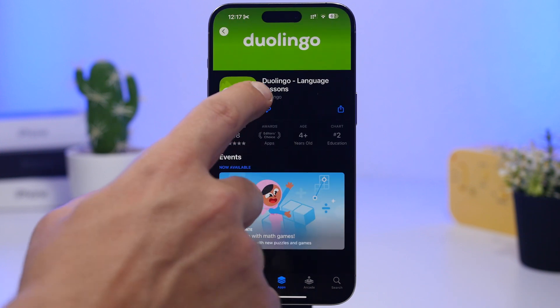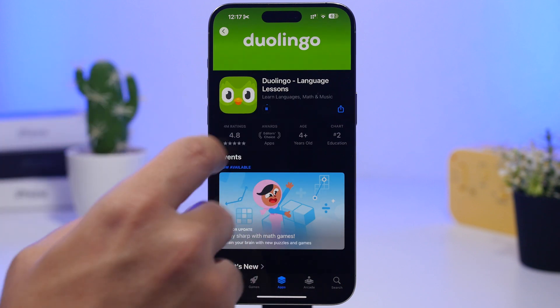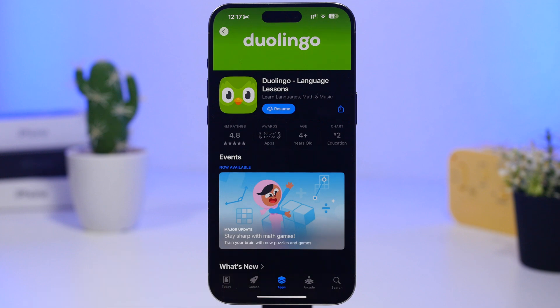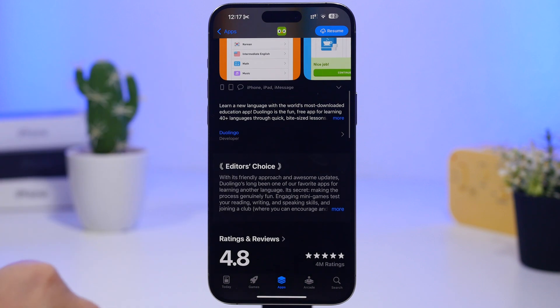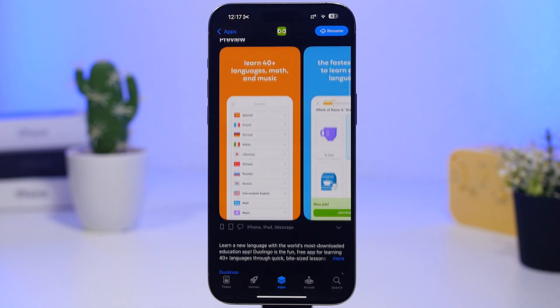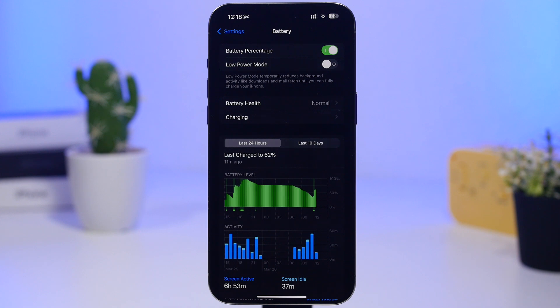There are also cool new features in the App Store, including the ability to pause and resume downloads and updates directly from the store. The only downside is that to completely cancel a download, you still have to do it from the home screen. If you have Apple Intelligence, you also get summarized reviews for apps and games — basically an AI summary of all the reviews for that app or game.